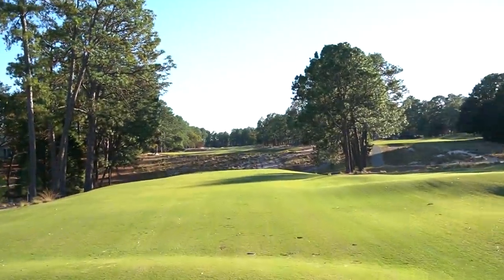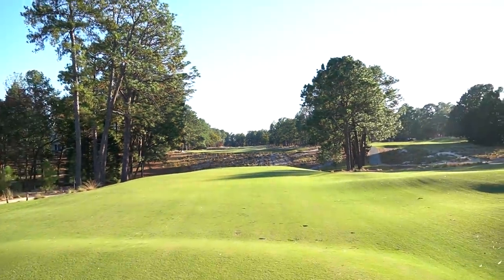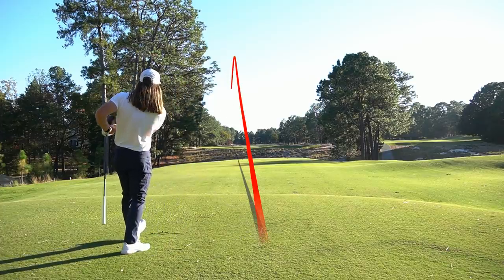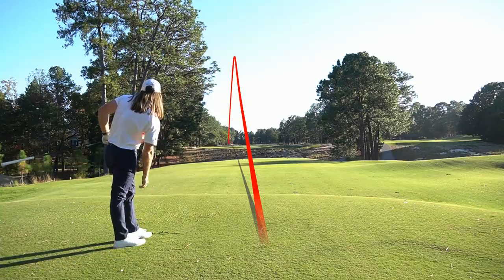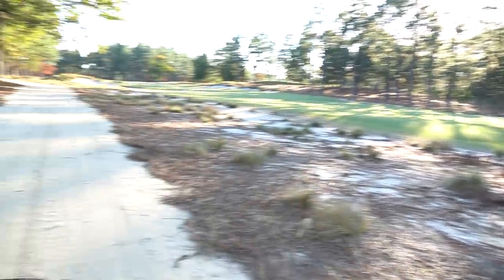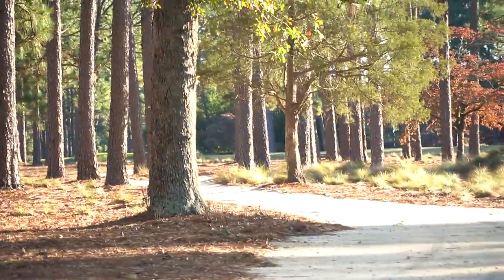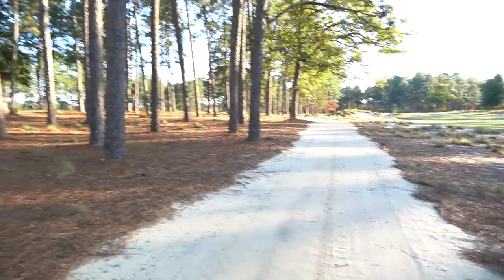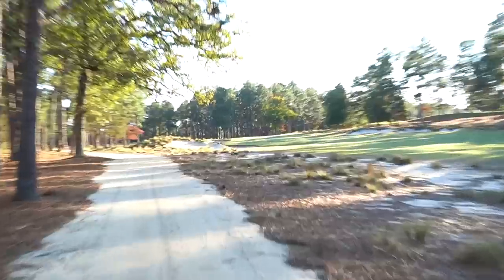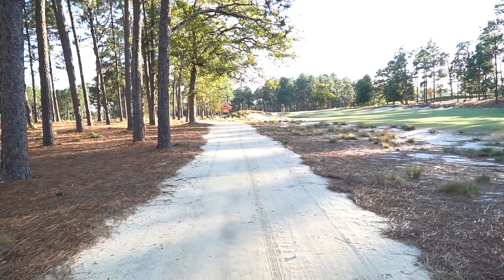Now on hole ten, absolutely mammoth hole — 620-yard par five. Going to hit it at the right edge of that bump around the distance with the driver. Pulled it a little bit left but not a terrible miss — not way off the map, still in the hole. The pin's right through those trees in that line. Got a five iron, it's 260 yards. My plan: start it right here with a left draw — the pin's right here. Those trees out there are only about 250, so if I leave it right it won't go as far and it'll stay short. Let's see if we can get there.